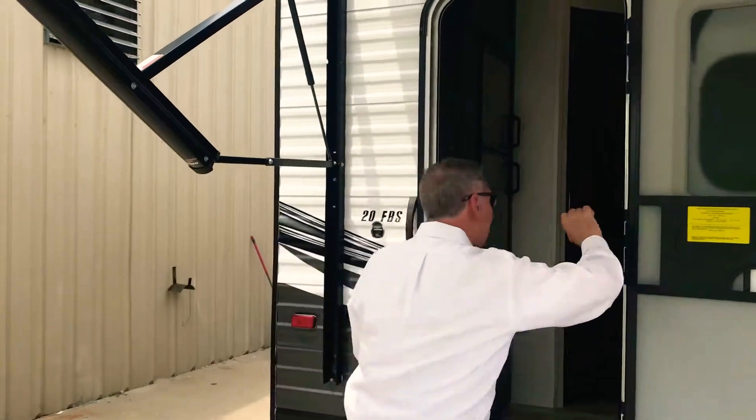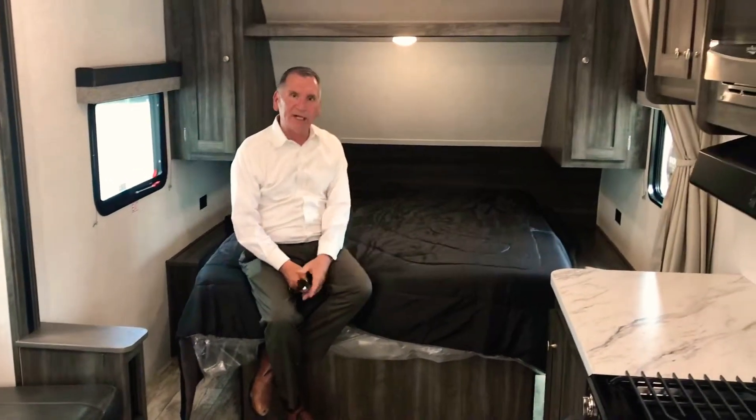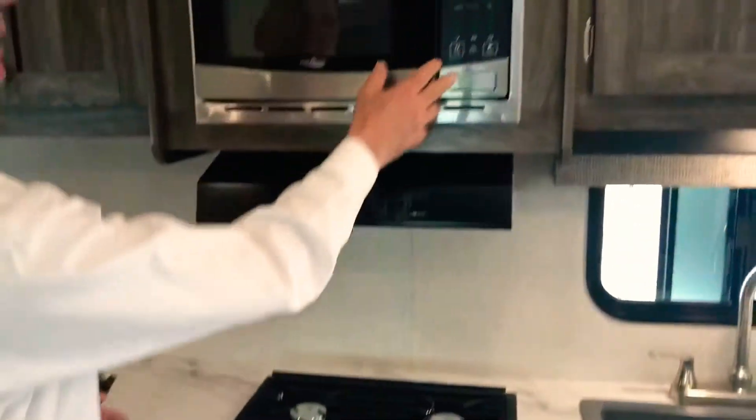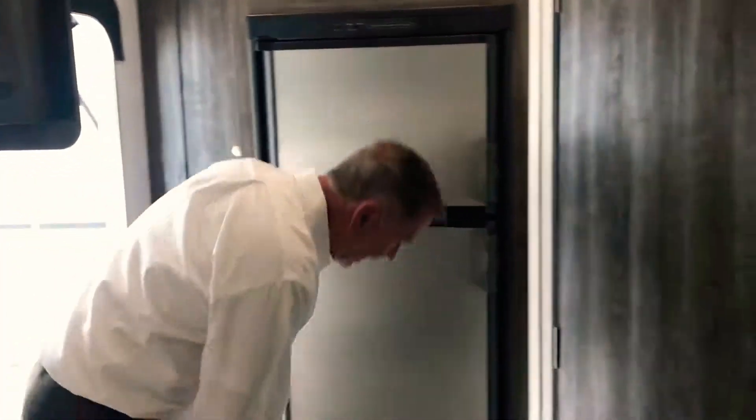Come on in — I've got the LED lights going. This is a great couples unit. Queen bed, easy to walk around — I hear that a lot, we don't want to crawl over each other. One slide unit. Get a shot of that jackknife couch — I can sleep another couple on this couch. 13,000 BTU air conditioner overhead. I have a stainless steel appliance package, Dometic three-burner cooktop with the oven, a nice high-point microwave, and a Dometic gas-electric refrigerator. This will work on propane as you're running down the road — 8 cubic foot. Lots of storage everywhere.